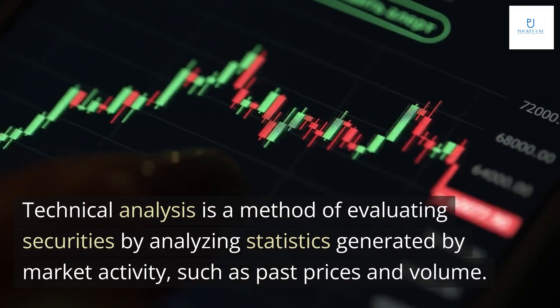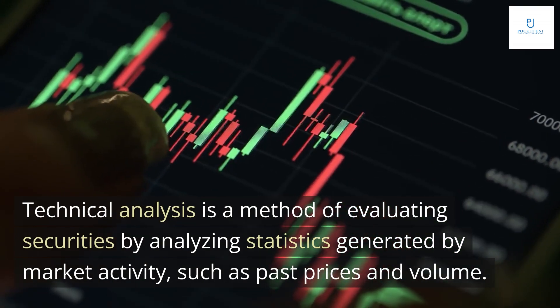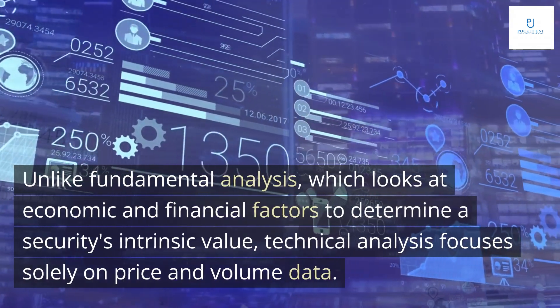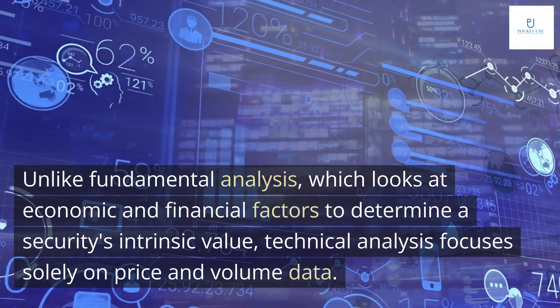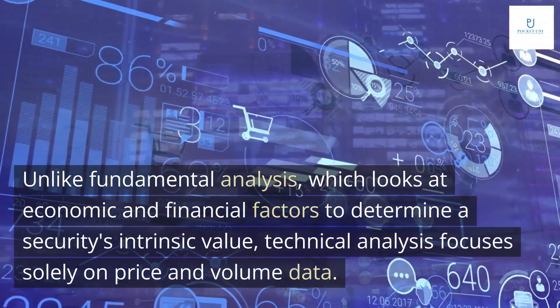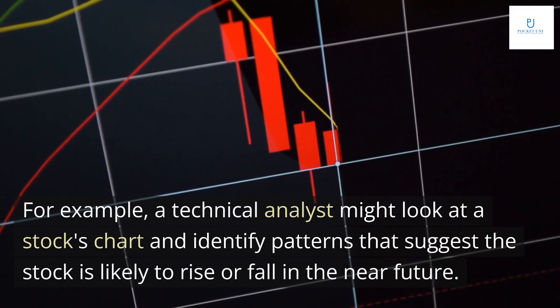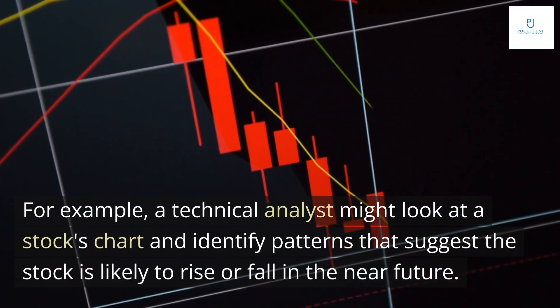Technical analysis is a method of evaluating securities by analyzing statistics generated by market activity, such as past prices and volume. Unlike fundamental analysis, which looks at economic and financial factors to determine a security's intrinsic value, technical analysis focuses solely on price and volume data. For example, a technical analyst might look at a stock's chart and identify patterns that suggest the stock is likely to rise or fall in the near future.